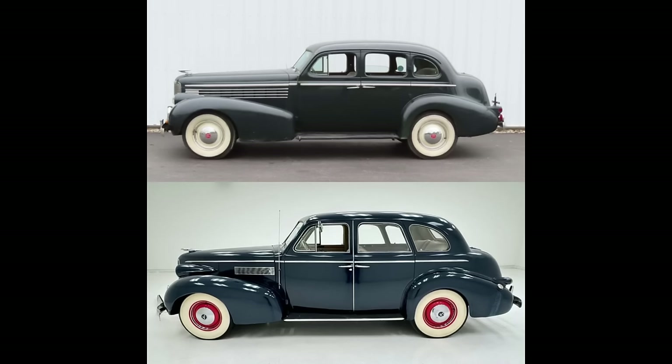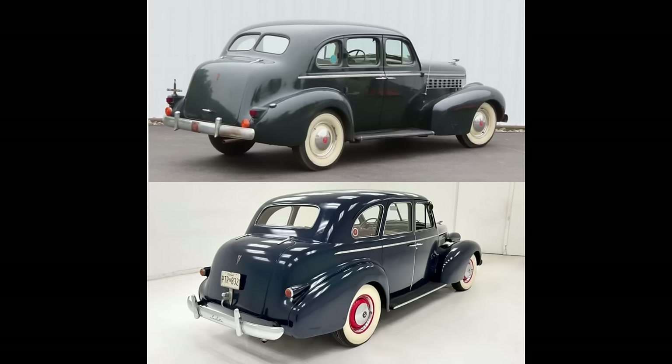Hubcaps have been revised. Moving to the rear, both have in-body trunks. Single back glass on the '39 versus split on the '38. Brake lights differ as well as trunk handles.